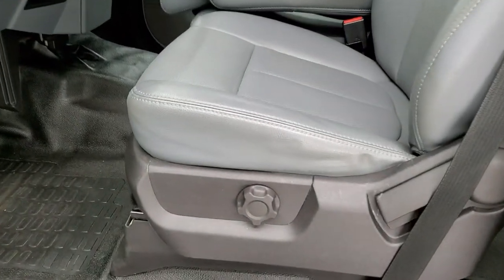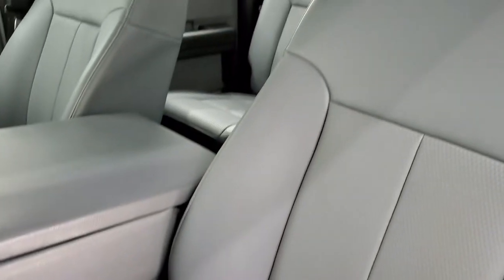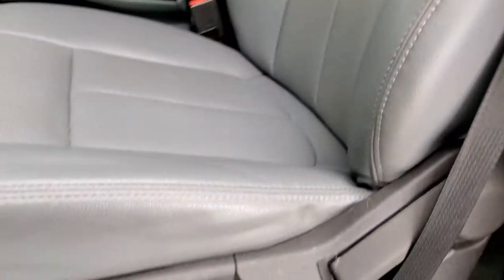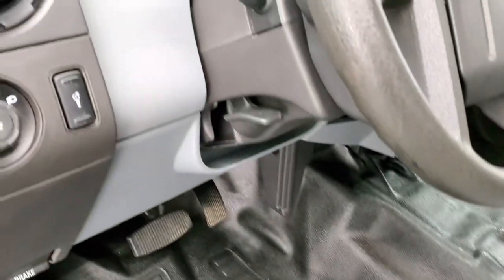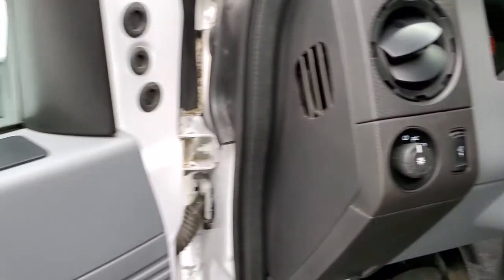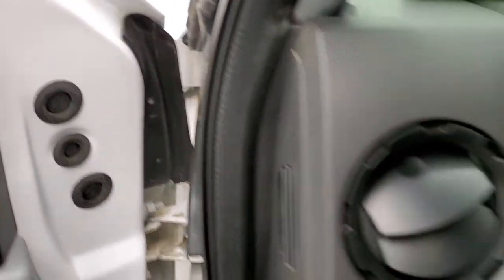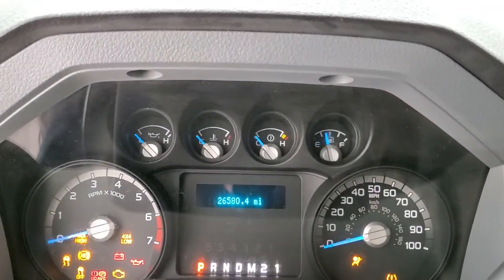Inside, the XL package gives you the gray vinyl interior with 40-20-40 split bench seating in the front. No rips or tears on those seats. It does have lumbar support and heavy duty rubber floors throughout. Features include tilt steering wheel, power windows, power locks, and power mirrors. We'll hop inside and check out the miles, the radio, and everything this truck has to offer on the interior.